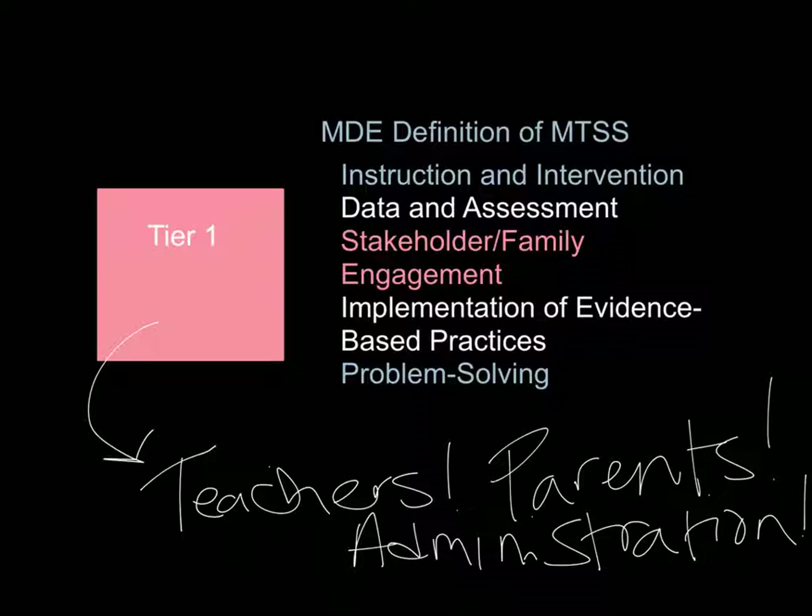Furthermore, administrators are involved in Tier 1 as well. They are looking at data such as student grades at any point in the quarter and helping teachers provide the support students need within their own classrooms. They also provide teachers an opportunity to meet weekly — called an early release, one hour on Wednesdays — where teachers can talk to each other, to counselors, and to administrators about what they are seeing in their classrooms and problem-solve to better meet student needs.